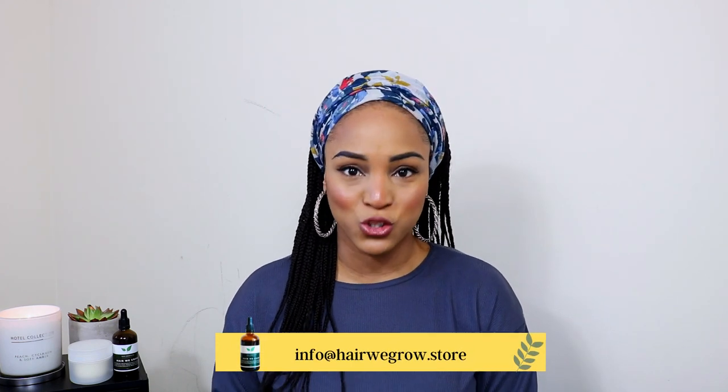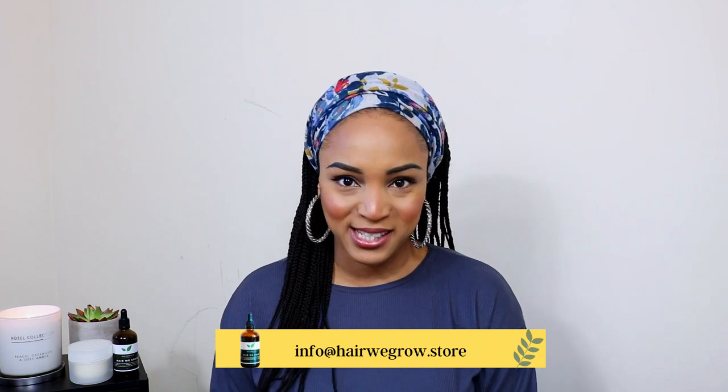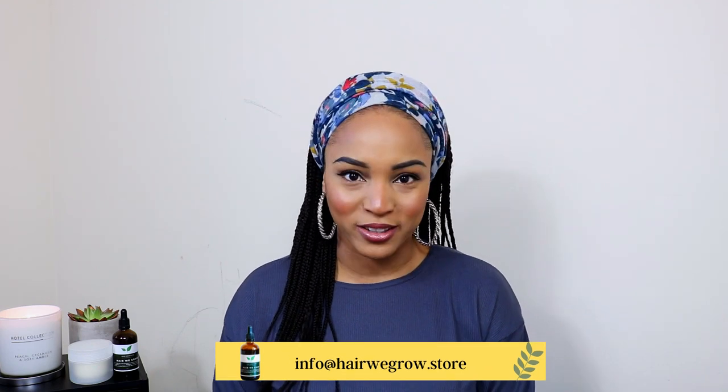With that, I am so excited and I look forward to seeing your results using our products. And as a bonus, if you submit your before and after photos to info@herewegrow.store, you will receive a 5% discount on your next order.